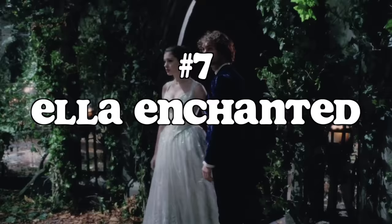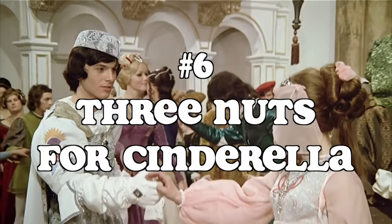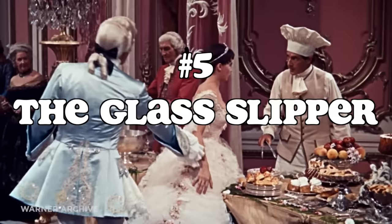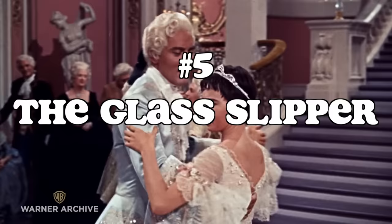Number 7: Ella Enchanted — I don't hate it, but I don't love it either. If there'd just been a bit more thought regarding the styling, it'd probably be higher on this list. Number 6: Three Nuts for Cinderella — points for originality and the gorgeous pink shade, but the actual dress didn't make much of an impact on me. I'll also be the first to admit I don't have much knowledge of the culture in question, so any symbolic meaning of the dress may be lost on me. Number 5: The Glass Slipper — I love a poofy dress. I also think it's a great example of making a character's dress slightly more modern in comparison to others without making it seem like time travel was involved.